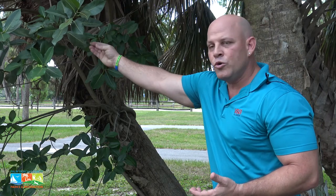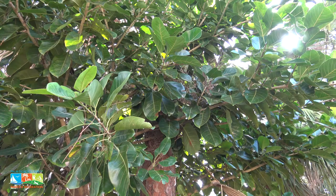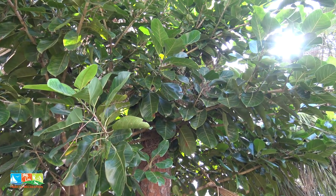This tree itself is the host plant for the daggerwing butterfly, so the daggerwing butterfly lays its eggs on the Florida Strangler Fig. The tree itself also has another type of relationship with a type of wasp.